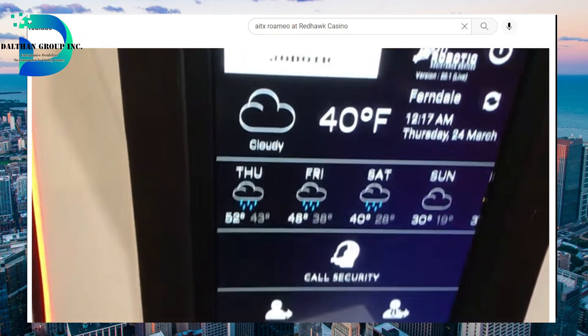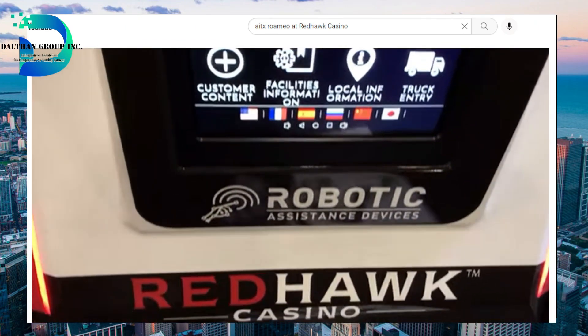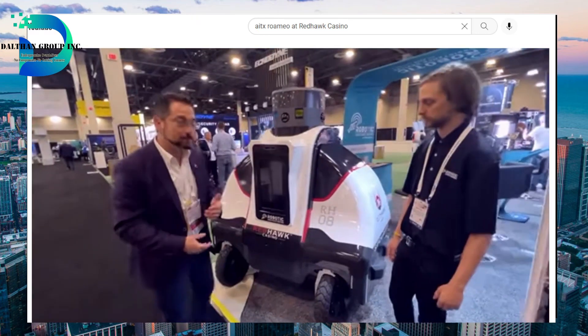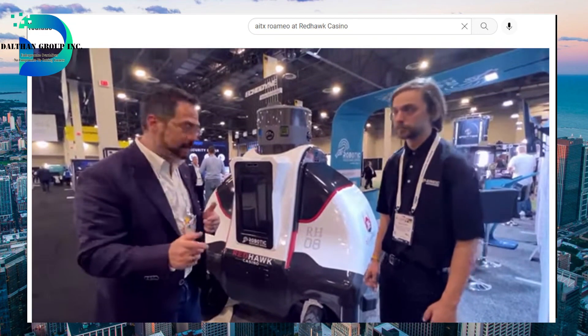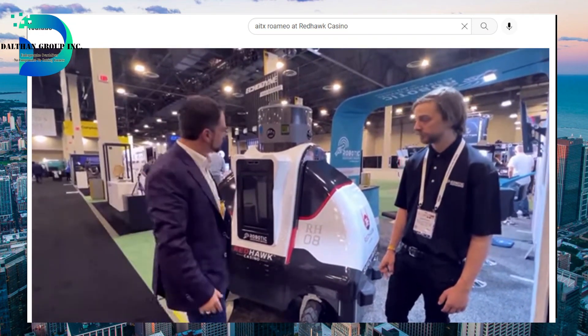We've got our concierge services being supplied to us on the tablet. We've got the cameras understanding where the people are so this robot can react as much as a human can. That's going to be a strong area of improvement — that's what we're investing in. This is human-machine interface, human-machine actions and reactions.